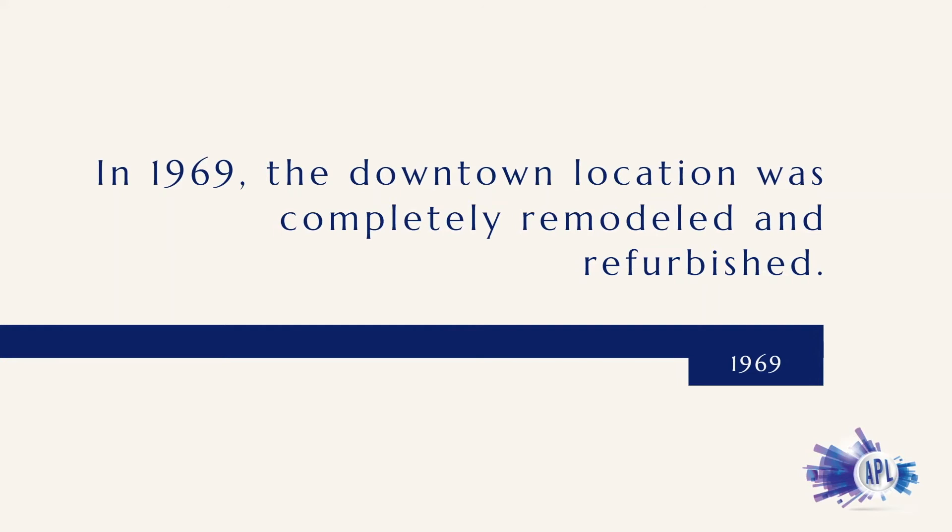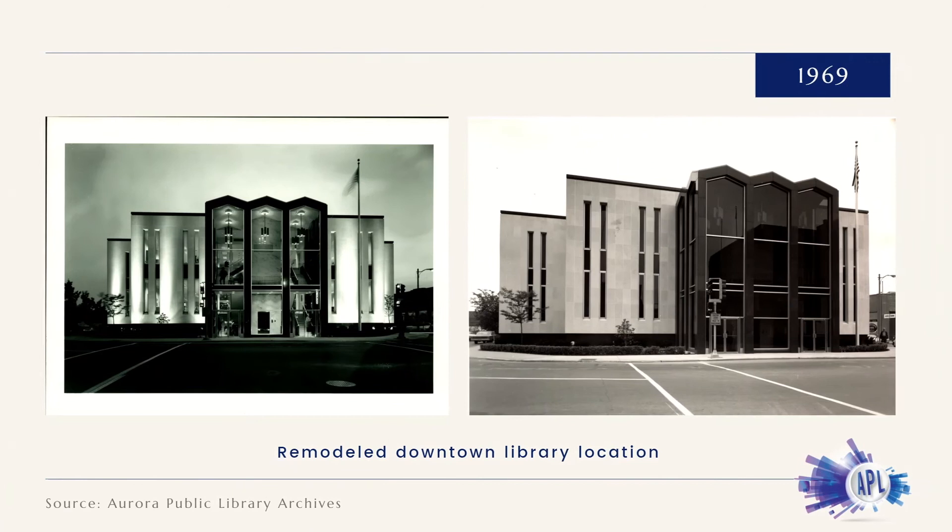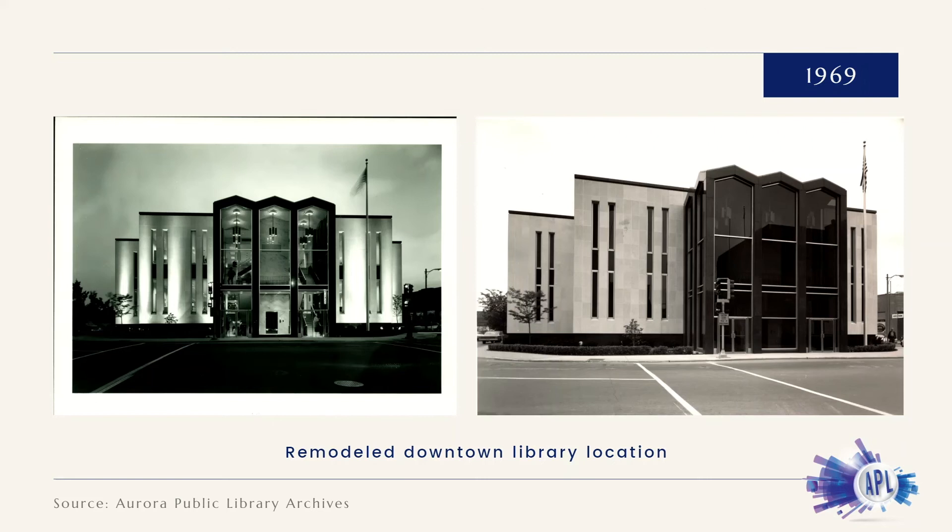In 1969, the library underwent a major renovation. The original Carnegie facade was demolished and replaced by a modern facade. The expansion project tripled the size of the main library building by adding two three-story wings.